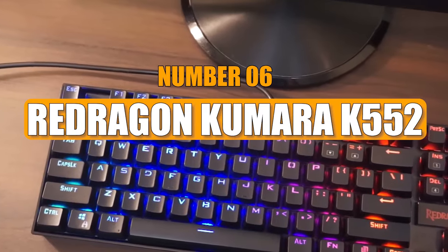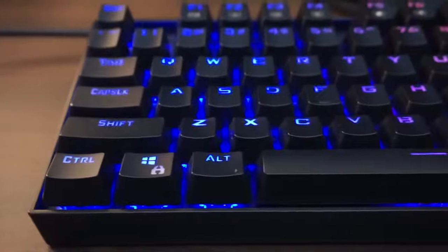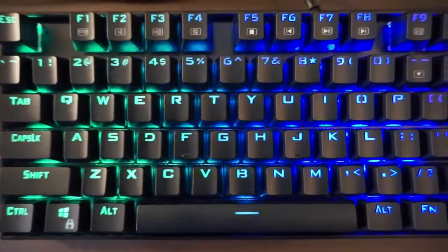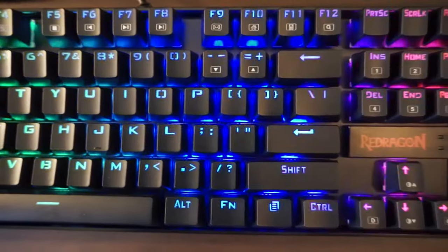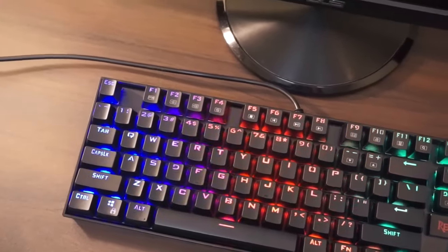Number 6: Redragon Kumara K552. The Redragon Kumara K552 is a tough and efficient gaming keyboard built to last. With its dust-proof mechanical switches, 19 cool lighting options, and game modes, it adds excitement to your gaming setup.